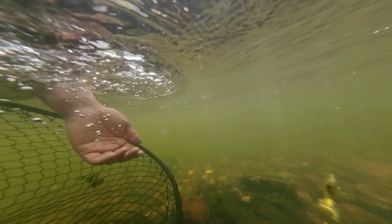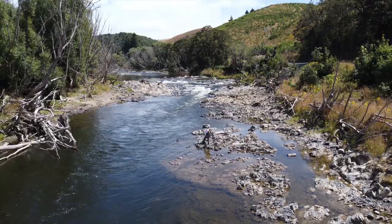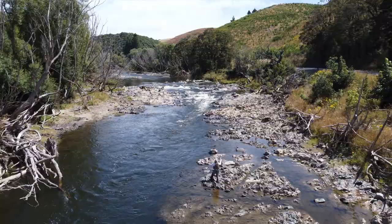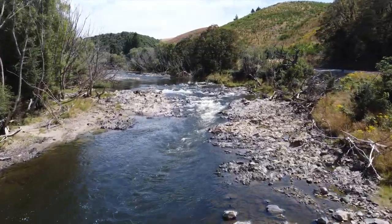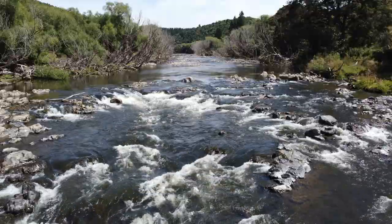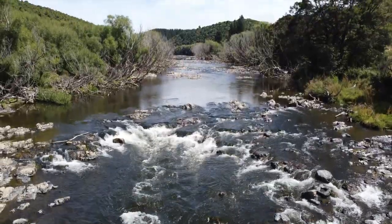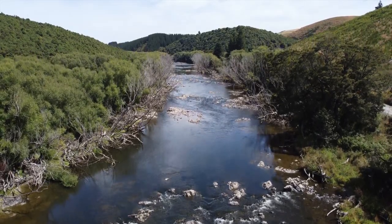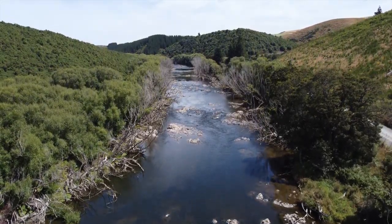So, Pomahaka is definitely a nice place to fish, especially the upper reaches. But would I buy a crib just to fish this river? The answer is no. Maybe it's a crib where you can access Mataura, Gore, all the way down south to Invercargill and maybe central Otago — maybe. You know, it's $59,000, it's cheap.